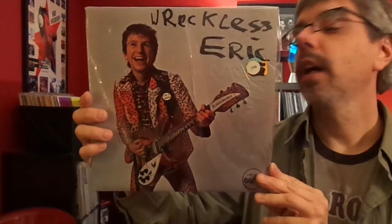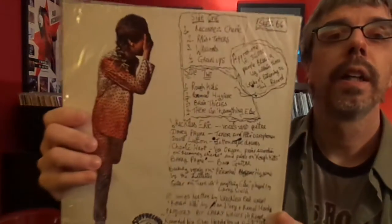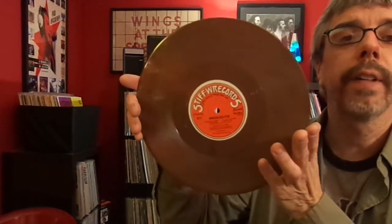Wreckless Eric, 10-inch on Stiff Records. This is on brown vinyl — sort of baby-pool brown vinyl. Of course, Wreckless Eric was kind of discovered by Nick Lowe. He was rushed into the studio when Nick Lowe heard the demo for A Whole Wide World, and the record was out within two weeks of Nick hearing the demo. He loved it that much.